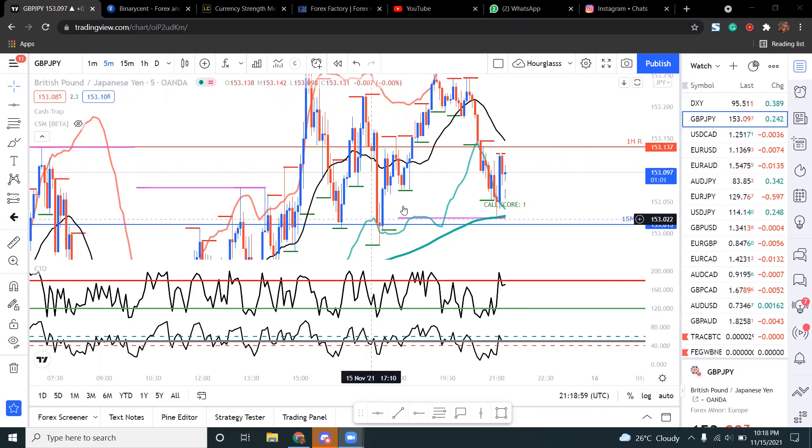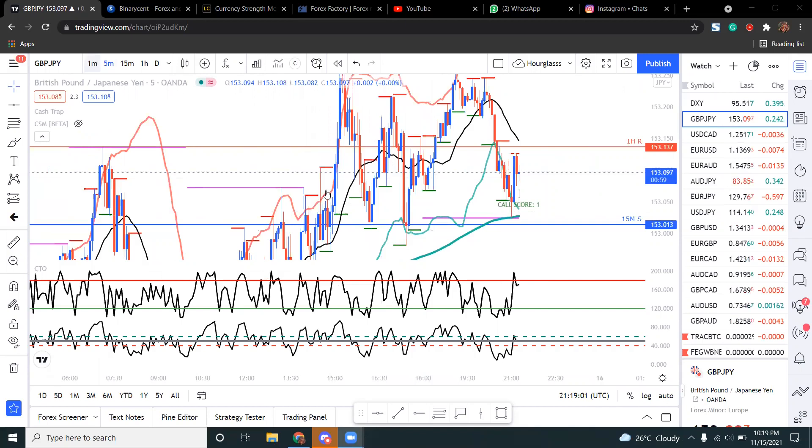When you see me trade against the trend, it's something I think about carefully on a normal day — let me see if I can find a good example of a trade against the trend that I would consider.